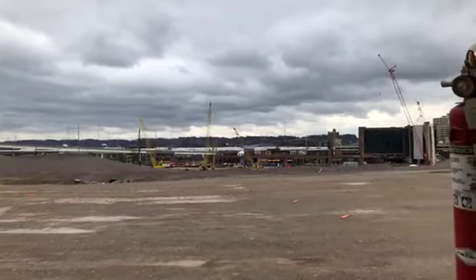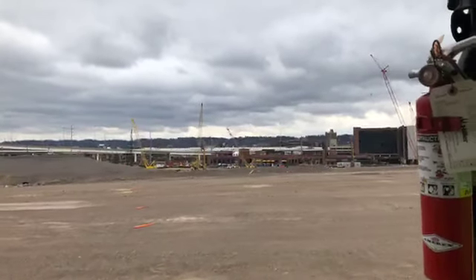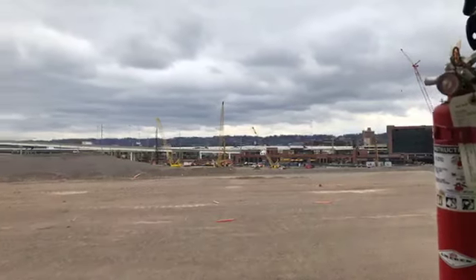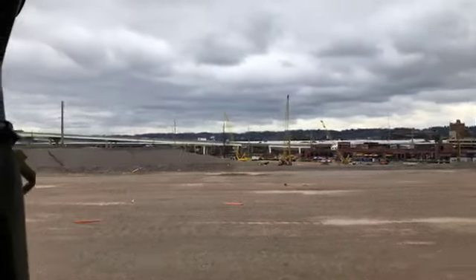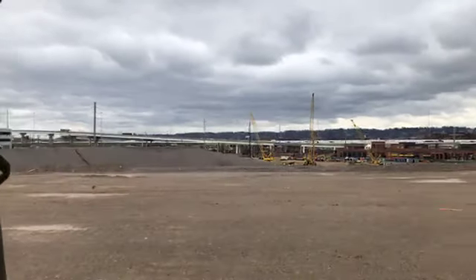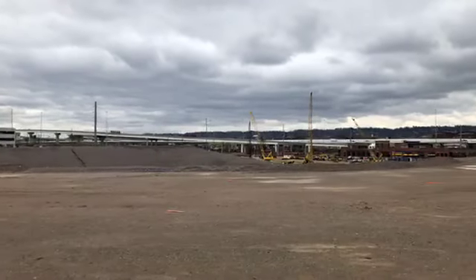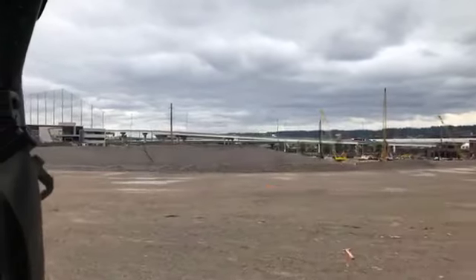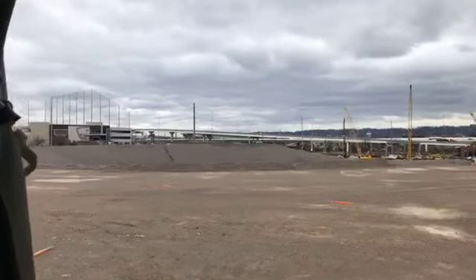If you're just joining us, this is Anna Bain. I am at the Protective Stadium construction site this morning. I'm going to take a tour of the site and see what's going on. You can see here, this is the top of kind of the bowl — the lower bowl of the stadium. We'll get a better view here in a few minutes.